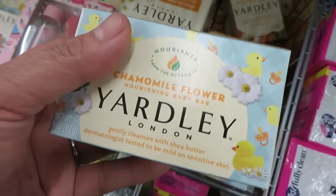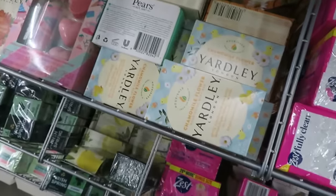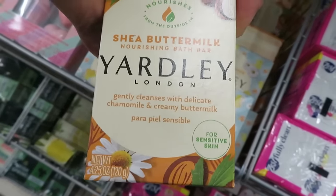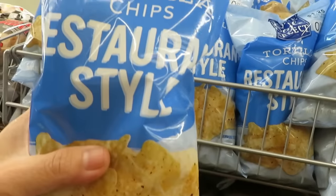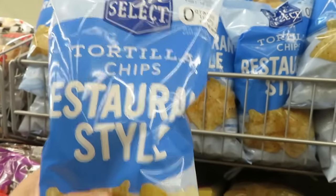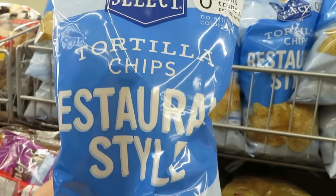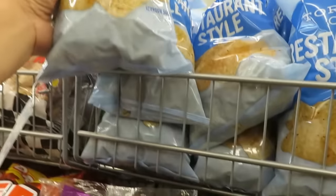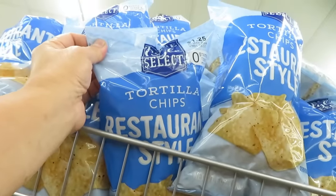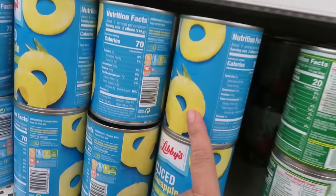This smells very good. I'll also buy tortilla chips here for father — tortilla chips, only about $1.25. They also have canned goods — pineapple chunks.